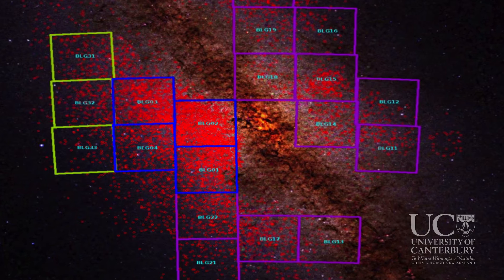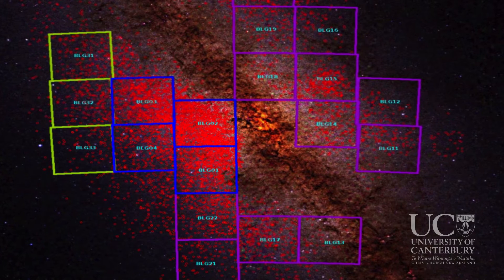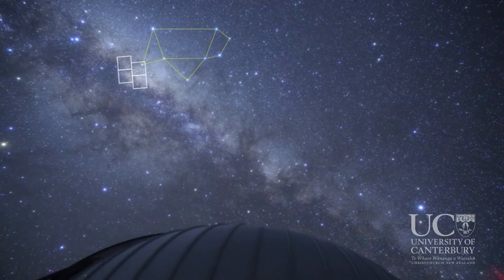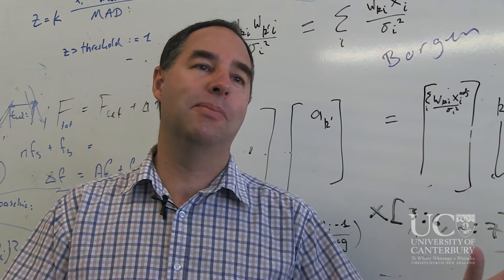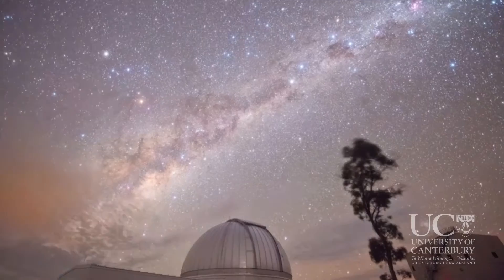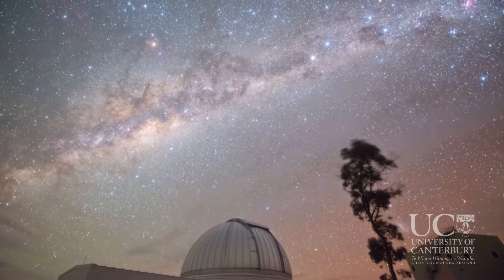Many of the planets that we've found have been very close and even closer to their stars than the orbit of Mercury, but we're also interested in how many planets are out in the more distant regions of solar systems, out near where we would find Neptune or Jupiter in our solar system.